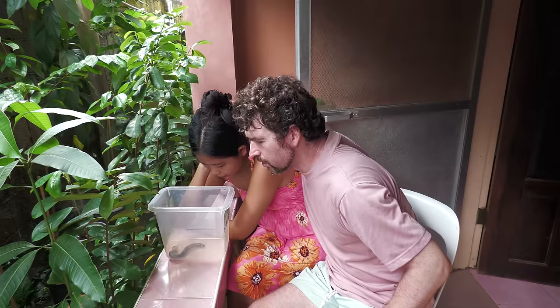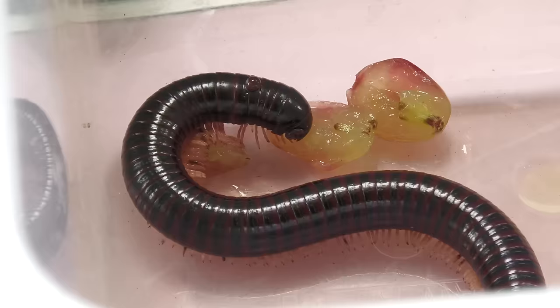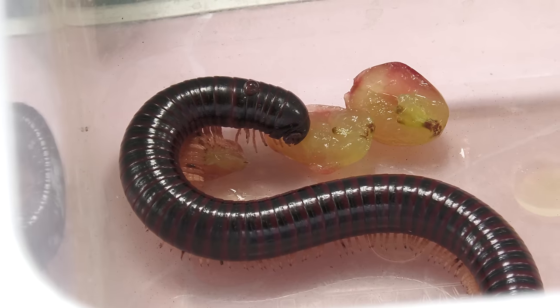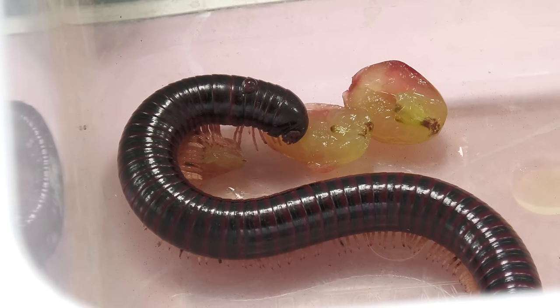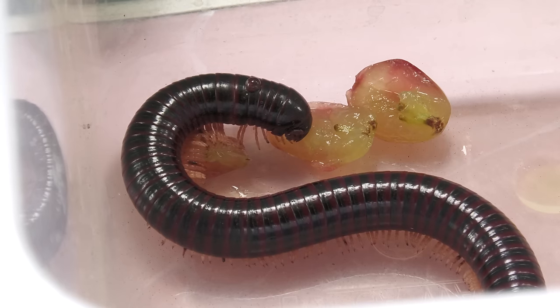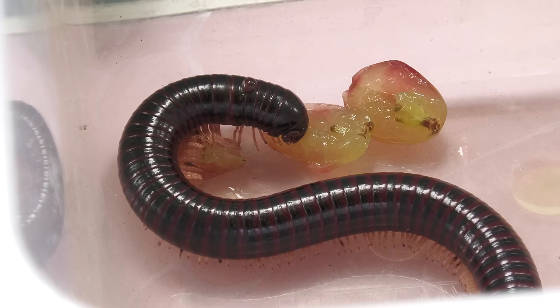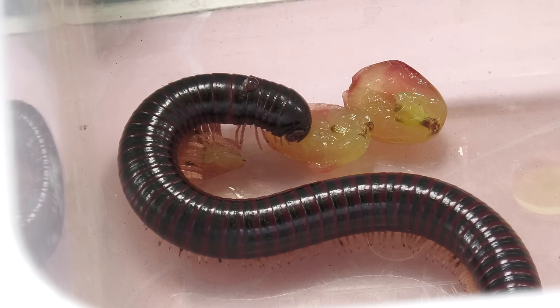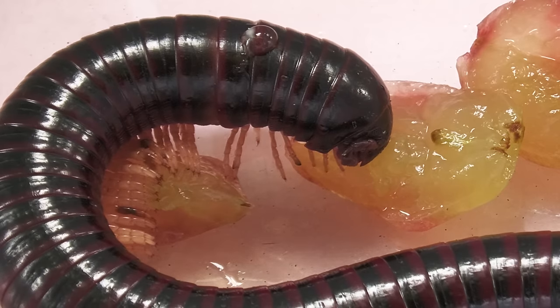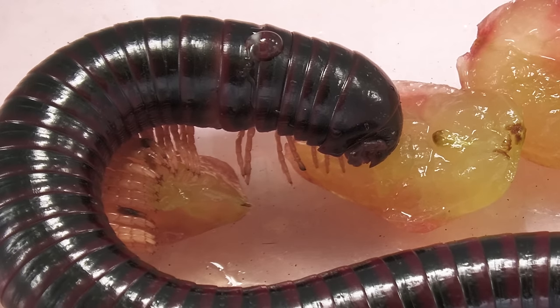This is the first time we've ever seen such a creature. These harmless myriapods are called millipedes. They're often confused with the dangerous centipede. The arthropod's body is made up of small segments. Unlike its other relatives, the millipede has two pairs of legs on each segment, so this animal has about 300 of them.